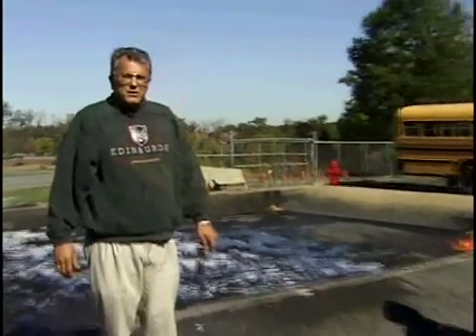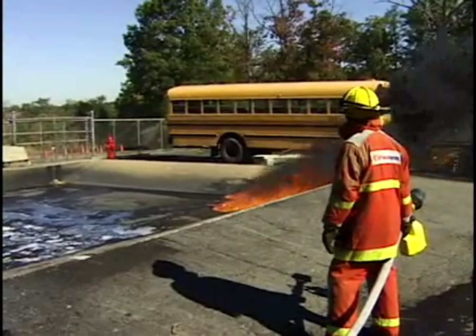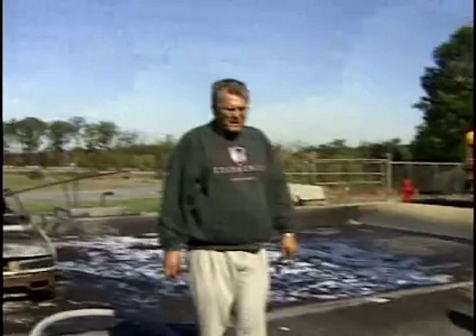What we've got here is mineral oil, and we're trying to get this ignited. Once it gets going, it'll start to burn well — it warms up, gets hot, and burns. We've only got about 10 gallons of it, spread out like a spill. What you're seeing now is spalling of the concrete that needs to be cooled before the pit gets too many cracks in it.